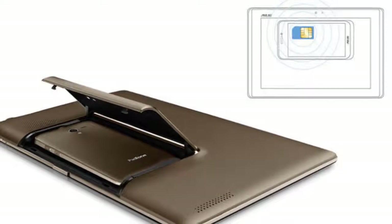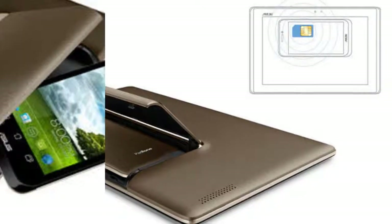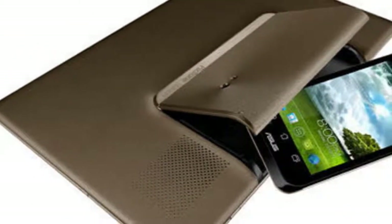Asus PadPhone is truly a classic example of style and function all in one package.